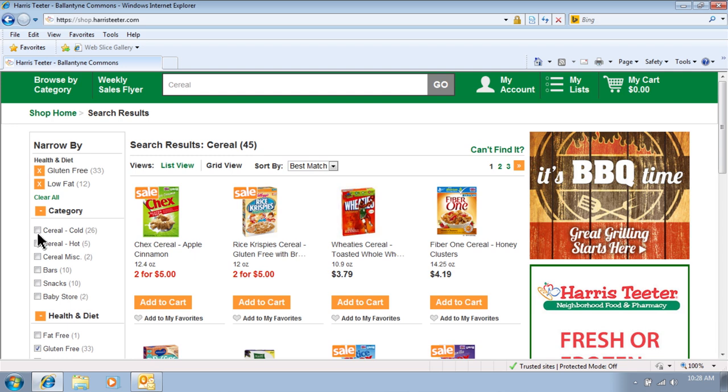Once you add an item to your cart, the Add to Cart button will always show the quantity of that item currently in your cart. Even if you leave that screen and search for the same item later, the quantity in your cart will always be shown.